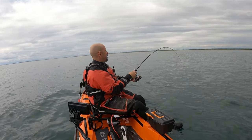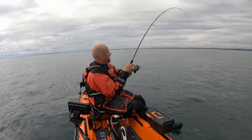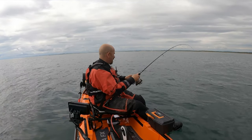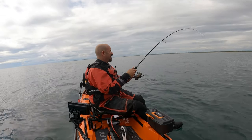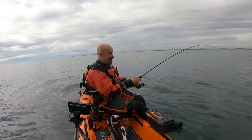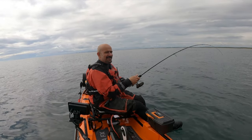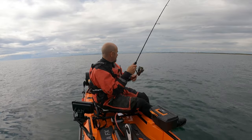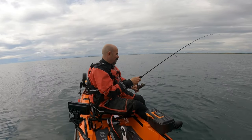Oh, I think I'm in — I am! Get in, first fish of the day! I'm in 19 metres of water so I'm going to take my time, just in case it is a wrasse. Let's see what we've got.